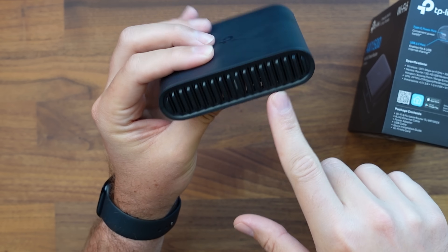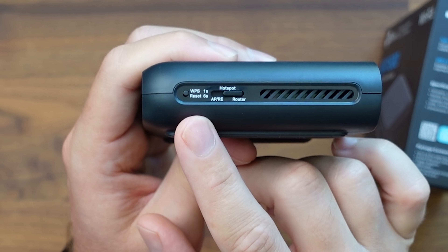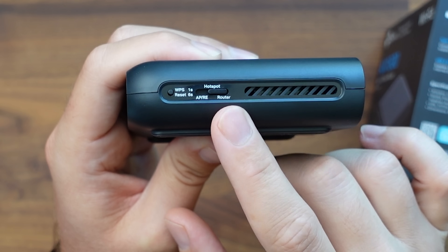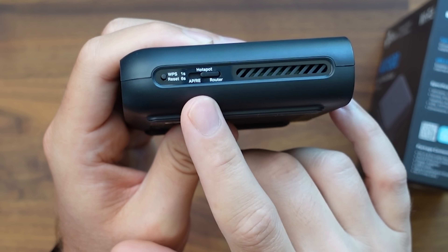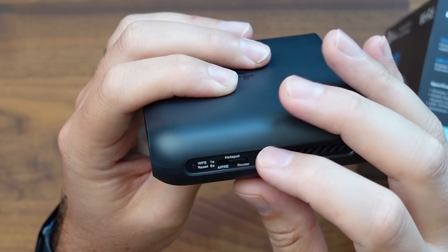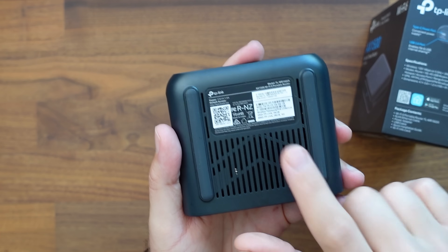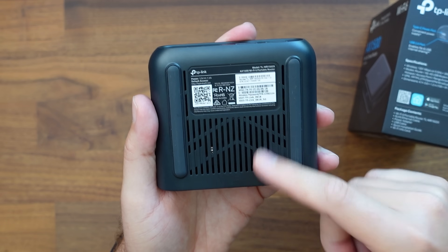We have venting on the sides and probably some venting on the front with a light up here. Over on this side, we have a couple of options: the WPS reset mode — one second for WPS, six seconds for the reset. Right here you can put it into whatever pairing mode you want: AP mode for your access point, hotspot mode, and router mode. Most people when traveling are going to use it for the hotspot feature, but it depends on your use case. On the bottom are the access credentials — your username and password — which is how you'll get in and configure everything.